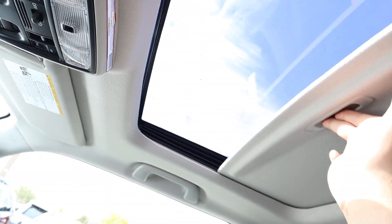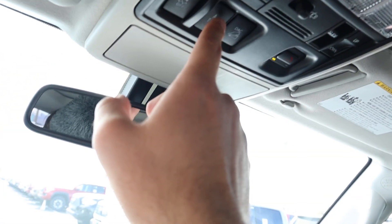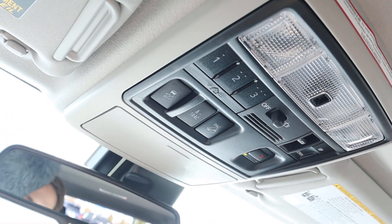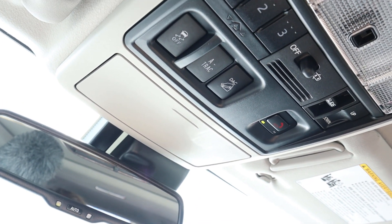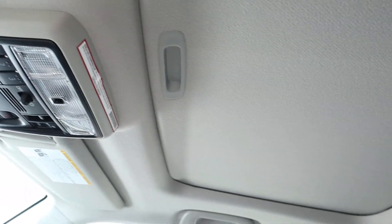Up top you get a sunroof to let some extra light into the cabin. You've also got all your lights, the A-TRAC up here, descent control and stability control buttons, plus a couple of auxiliary switches — but they keep things pretty simple overall up top.